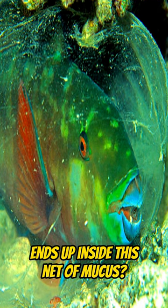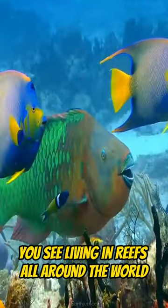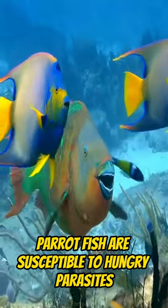Would you like to know how this fish ends up inside this net of mucus? Well, this is a parrotfish. Living in reefs all around the world, parrotfish are susceptible to hungry parasites.